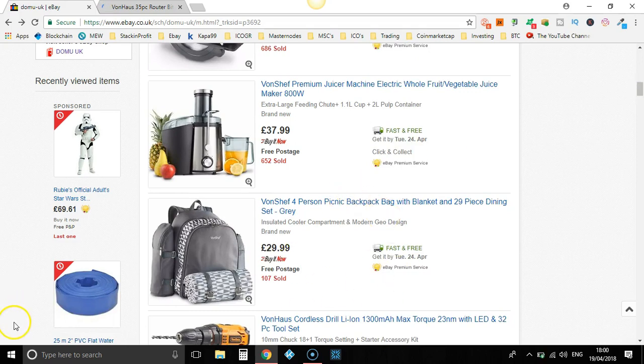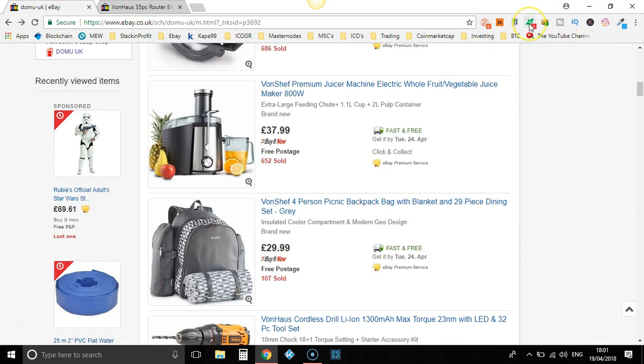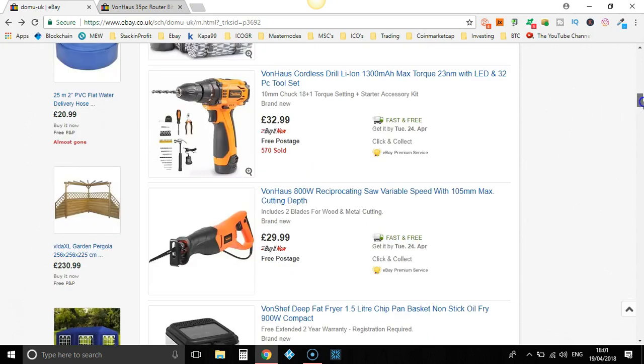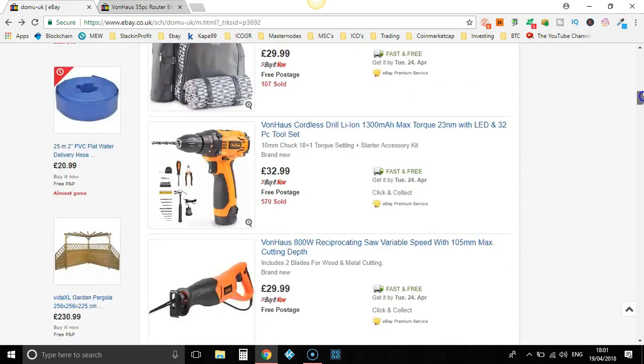If we were to sell any of these products, we'd completely optimise and rewrite the title. To understand more about optimisation, go and watch the video up here in the right-hand corner — it explains it in more detail. As you can see, there's a load of products. Look, 2,222 sold. You could easily mark that up 40% and sell even more.